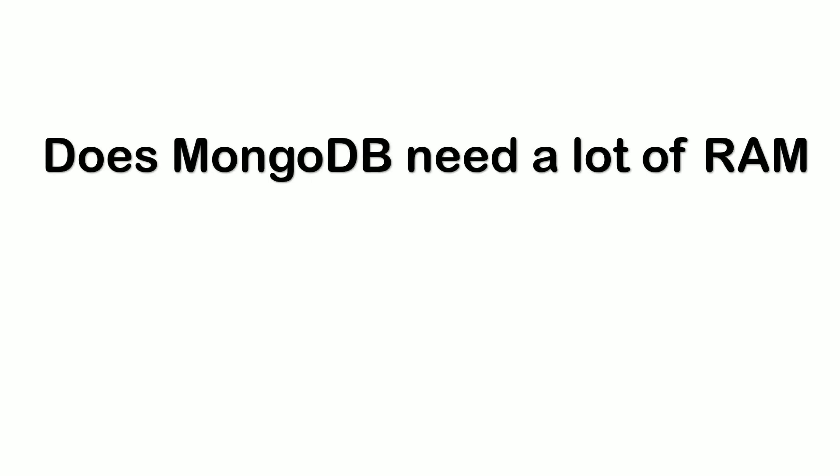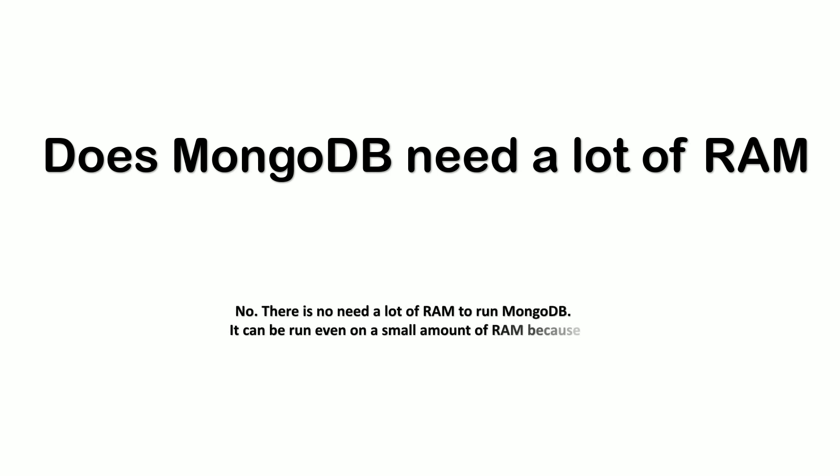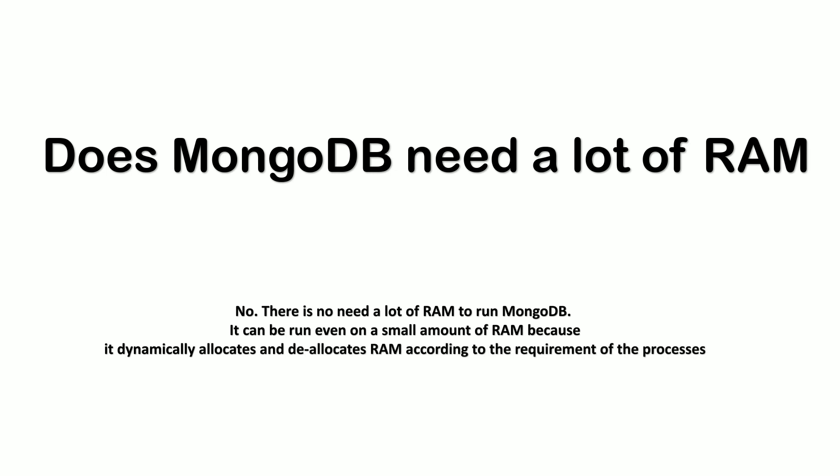Then he asked a question I was honestly not aware of: does MongoDB need a lot of RAM? After looking it up later, the answer is no — there is no need for a lot of RAM to run MongoDB. It can be run even on a small amount of RAM because it dynamically allocates and deallocates RAM according to the requirement of the process.